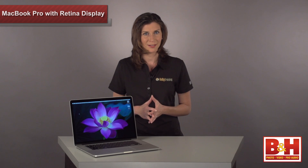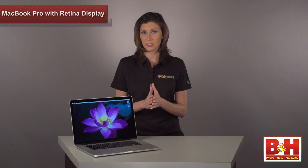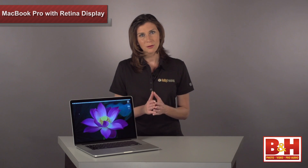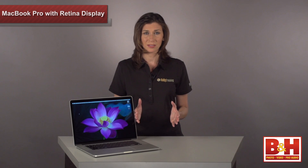This brings a whole new level of efficiency to video editing. Aperture, Apple's photo editing app, also supports the Retina Display, and Adobe says that an update to Photoshop CS6 is in the works. The downside is, outside of the apps I just mentioned, not many others support this pixel-dense display yet.